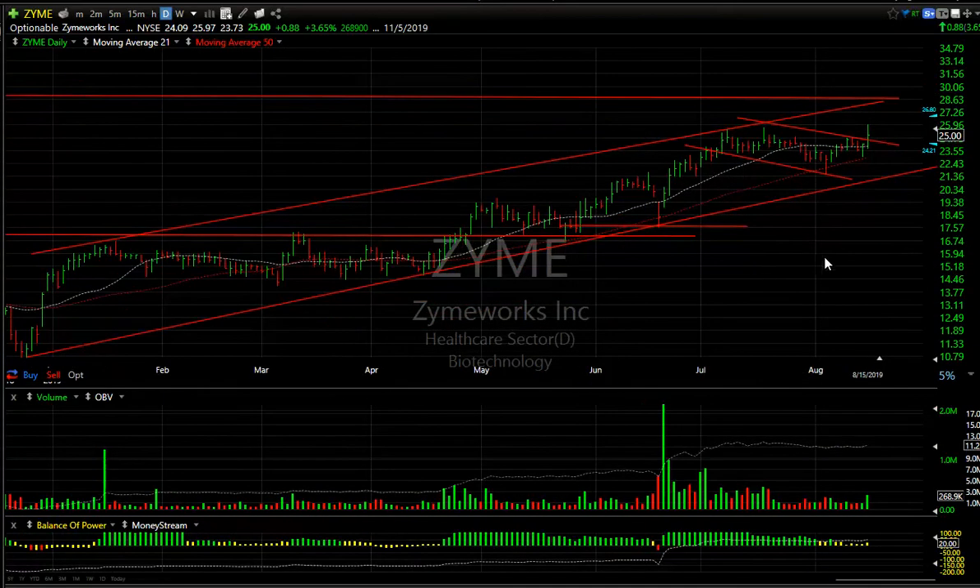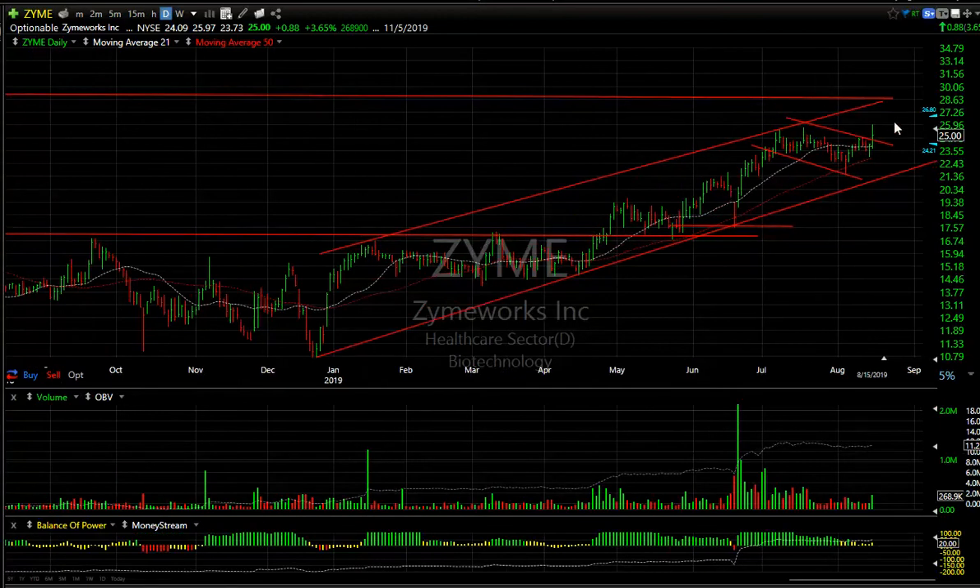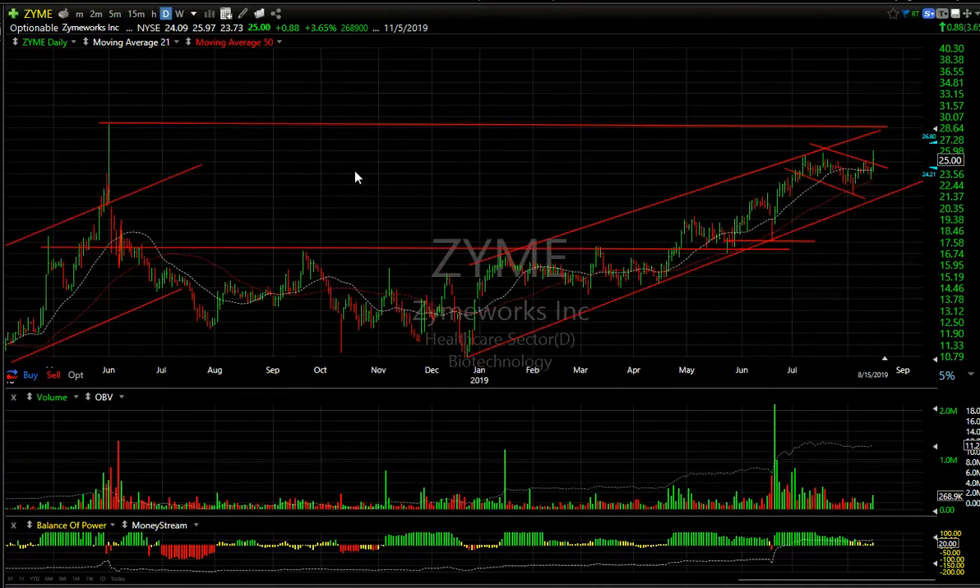ZYME popped out of a consolidation zone today and pulled back, but the net net was up about 4%. The volume picked up. I need this to extend. I'm looking for 28.5, 28.75 to retest the high from back in June.